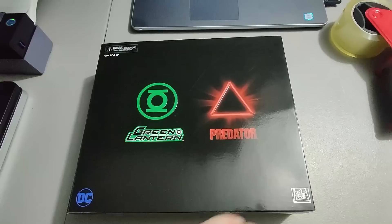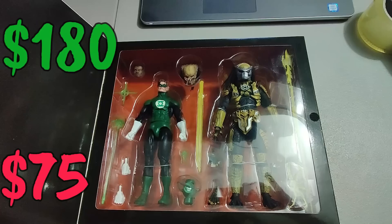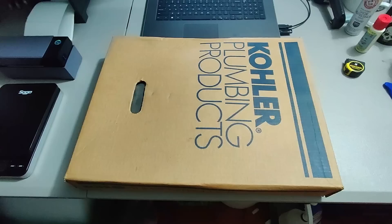Here is one of the Green Lantern and Predator figure sets I picked up at a sale where I got a bunch of collectible toys. I paid 75 for these — this is the last one. I sold it for 180 plus shipping.